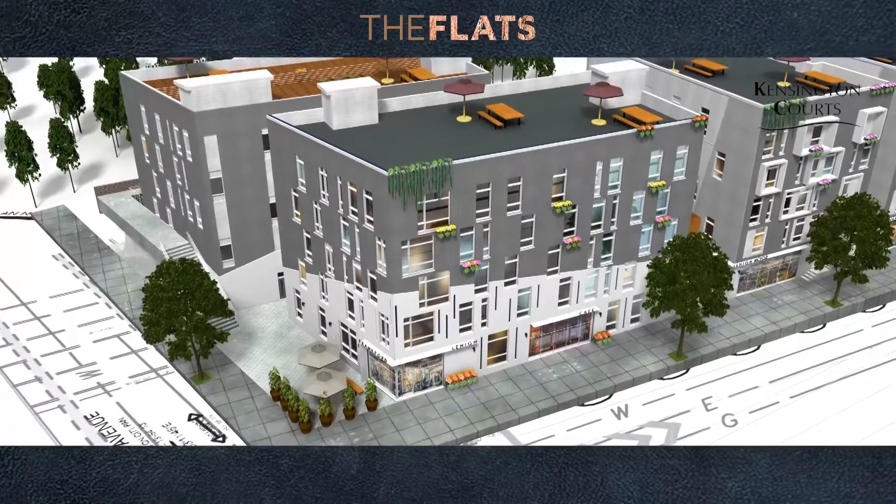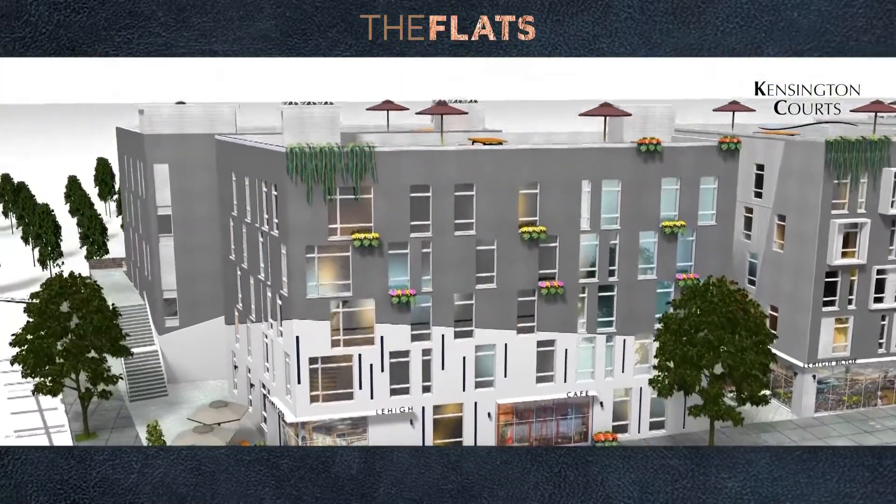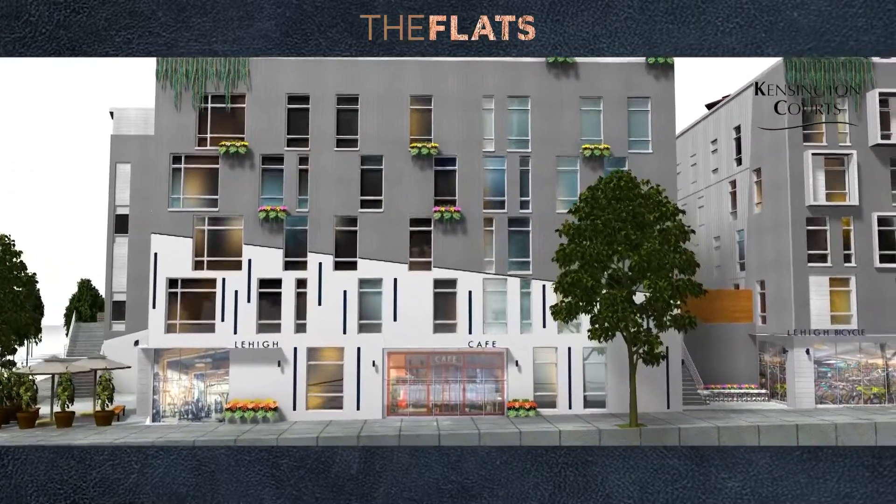The last product we have are 71 flats — 71 condos — 50 of them with parking, ranging in size between 800 square feet to 1,050 square feet.